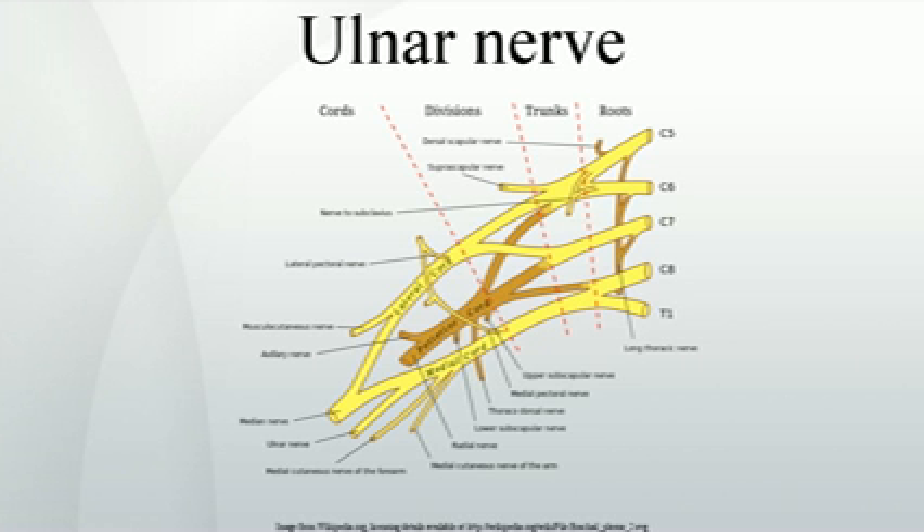Cutaneous. The ulnar nerve also provides sensory innervation to the fifth digit and the medial half of the fourth digit, and the corresponding part of the palm. The palmar branch of the ulnar nerve supplies cutaneous innervation to the anterior skin, except the nails.